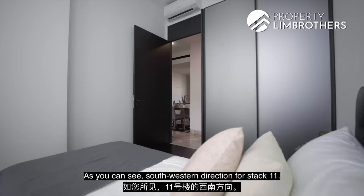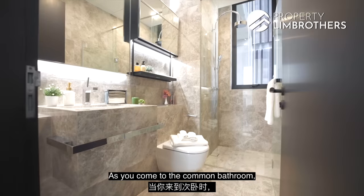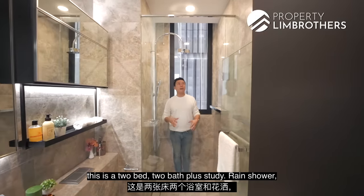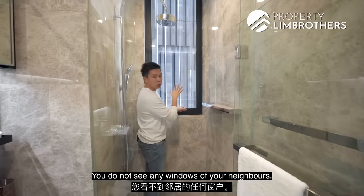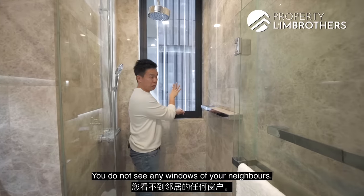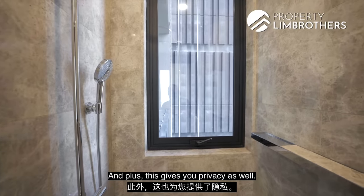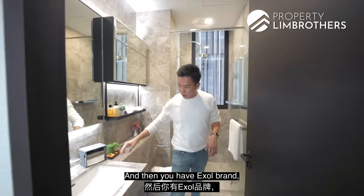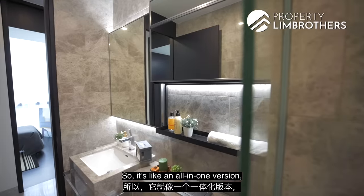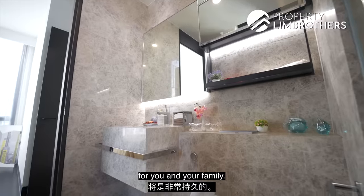Heading towards the bedroom — as you can see, for Stack 11's southwest direction, the sunlight will come up to here. This is a two-bedroom, two-bath plus study. The common bath has a rain shower and marble tile finishing. There are ventilation windows, and importantly, you do not see any neighbors' windows — they face towards the Robertson side, giving you privacy. There's storage space here, Grohe fittings, and an Axor brand fixture — pretty nice design, all-in-one version with very solid finishing that will be long-lasting.